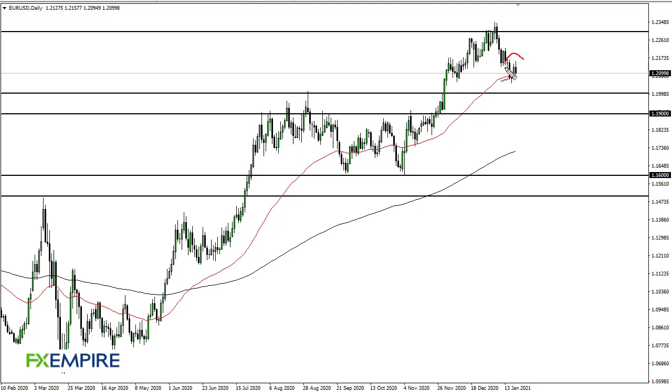From FX Empire, this is Chris taking a look at the euro dollar. You can see the euro dollar continues to be a bit interesting — we tried to rally, gave it back, and now it looks like we're probably going to go looking towards 1.20, maybe 1.19. This is an area that I think continues to see buyers.